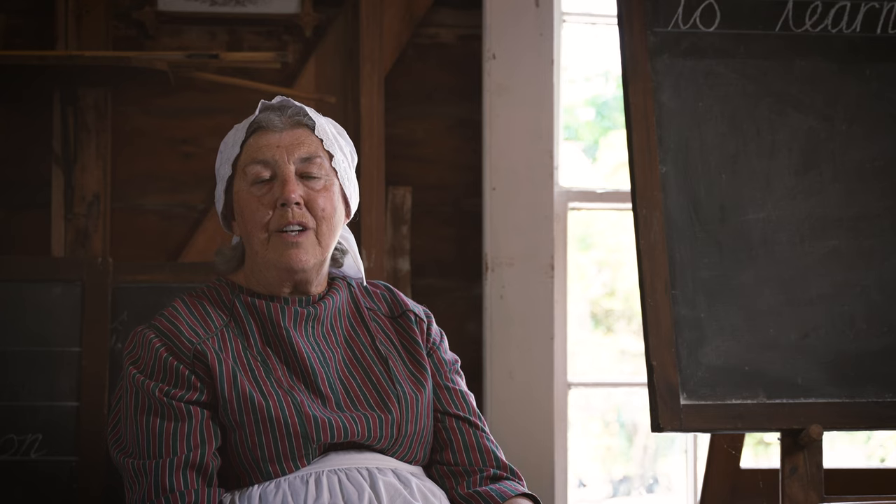Good morning, my name is Maren Burgess and I'm the president of the Howick Districts Historical Society, and I welcome you to the Howick Historical Village today.